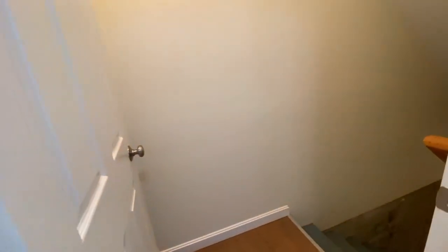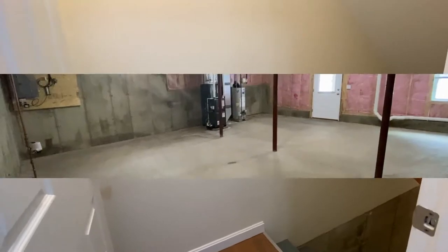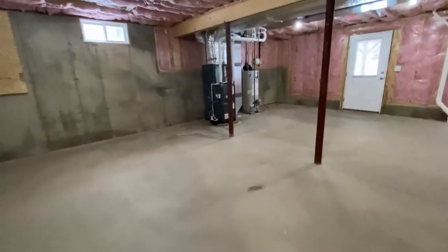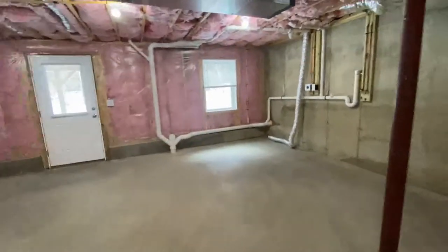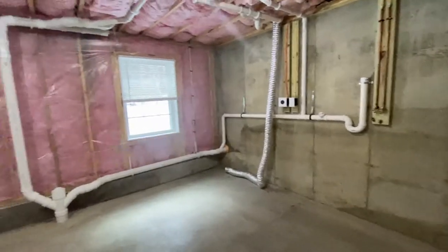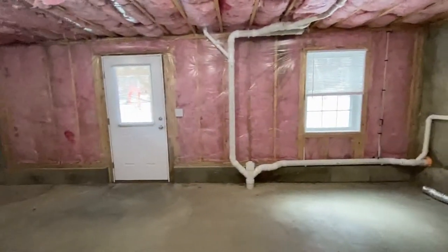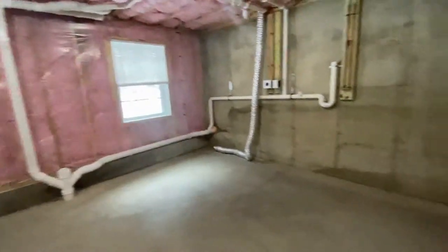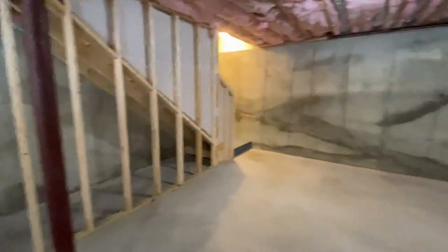Let's take a look in the basement. This is a full basement with lots of storage space, and there are your hookups for the washer-dryer. There is an exit door out to the backyard as well. Nice big full basement.